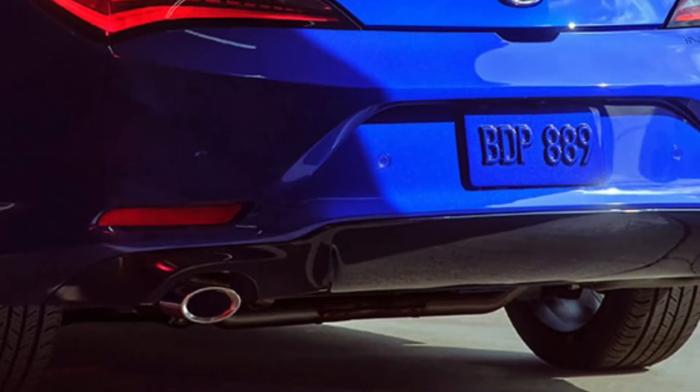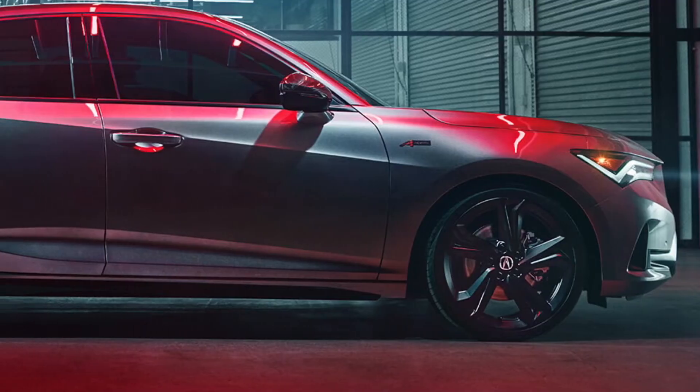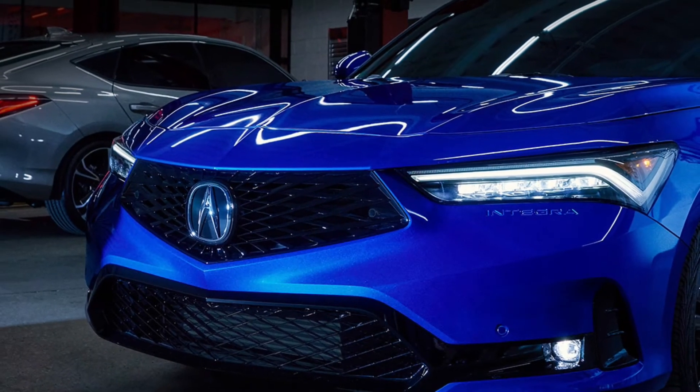The Integra 2023 has a premium paint technology under a range of deep, rich, monochromatic premium paint colors, including Performance Red Pearl, Liquid Carbon Metallic, Majestic Black Pearl, Platinum White Pearl, and the spec-exclusive Apex Blue Pearl.